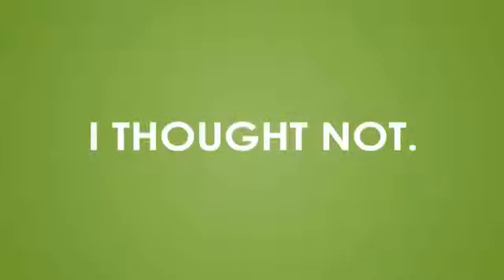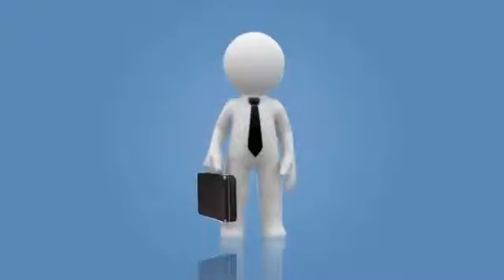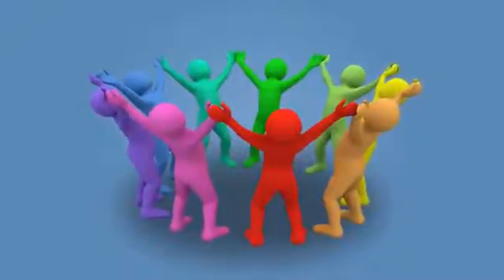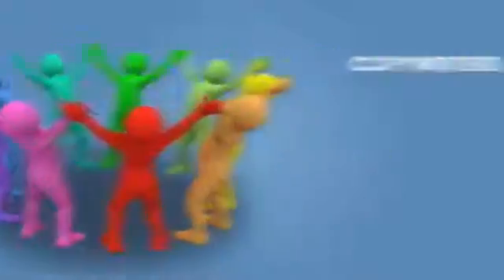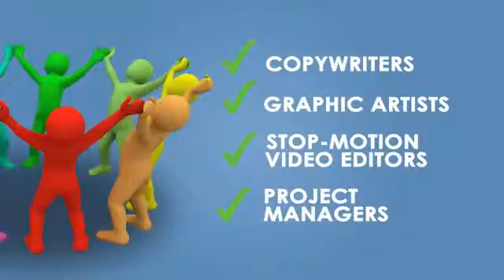I thought not. Let me offer you a solution. Allow me to introduce the App Video Guy. To be honest, the App Video Guy is not really just one person. Rather, it's a single team of expertly skilled and deeply experienced copywriters, graphic artists, stop-motion video editors, and project managers.